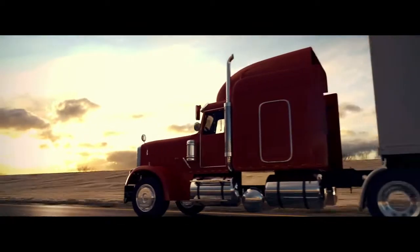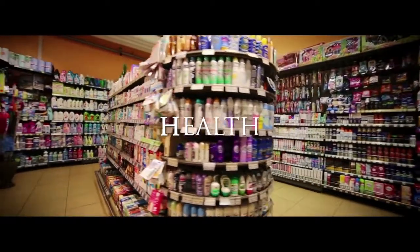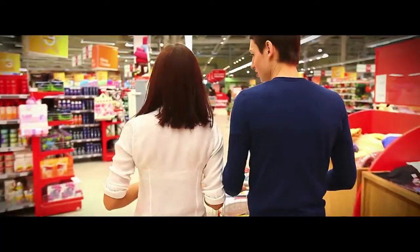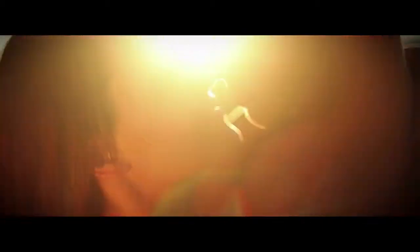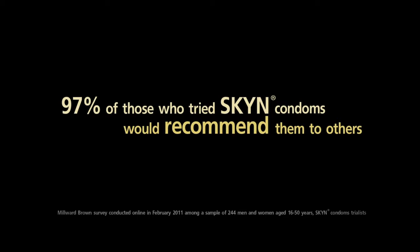In a single day, millions of our condoms are distributed around the world. They play an essential role in people's lives, not only ensuring health, but also contributing to better sex through increased sensation. In fact, the majority of people who have tried Skin condoms say it's the best condom they have ever used, and 97% would recommend them to others.